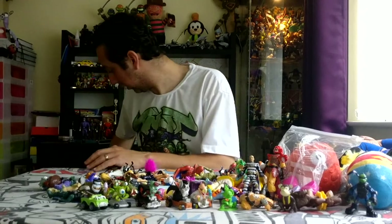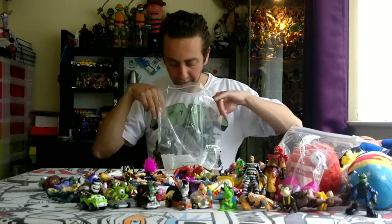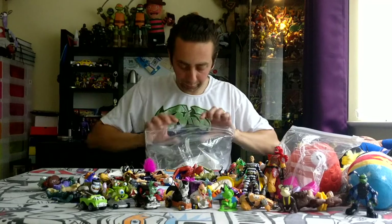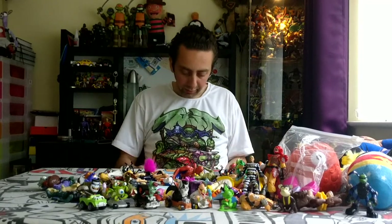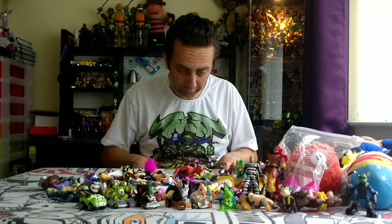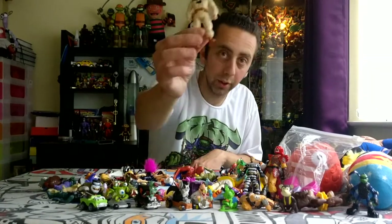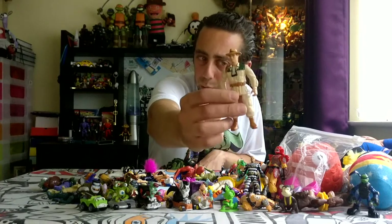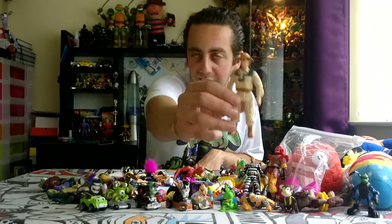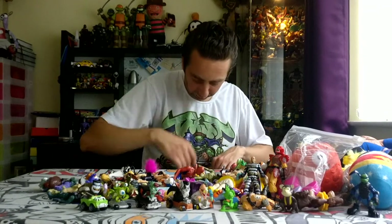Now for the next bundle which arrived today - I was waiting for it to do this video. This is a cooler bundle and also speaking of Chap Mei there are loads in here, plus other toy lines. It also includes this figure - Car or Kal, I think he's from Jurassic Park - a cool little figure and Jurassic Park always does well.